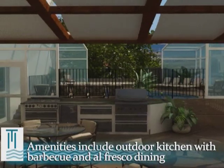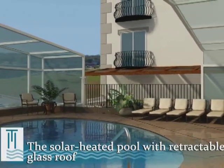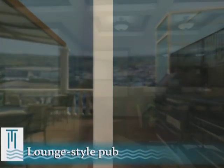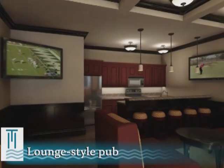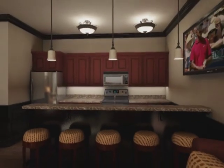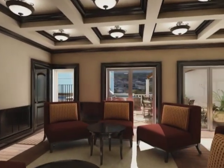The recreational deck features an outdoor kitchen with barbecue and alfresco dining. The solar-heated pool has a retractable glass roof for year-round enjoyment. The common area, which is anything but common, continues inside the lounge-style pub, a relaxed gathering spot with widescreen televisions and a full kitchen.